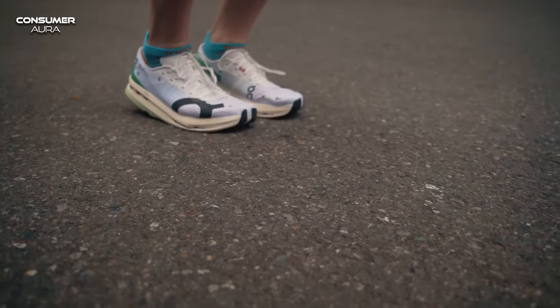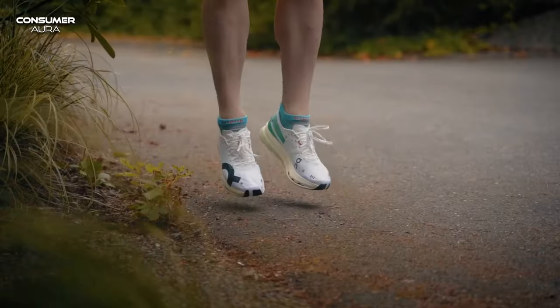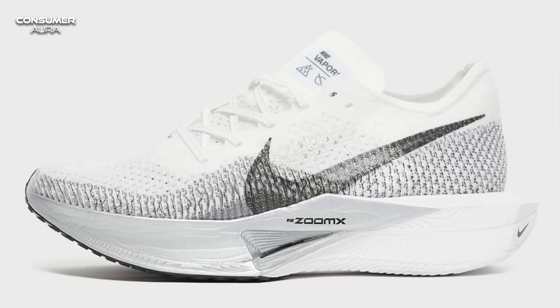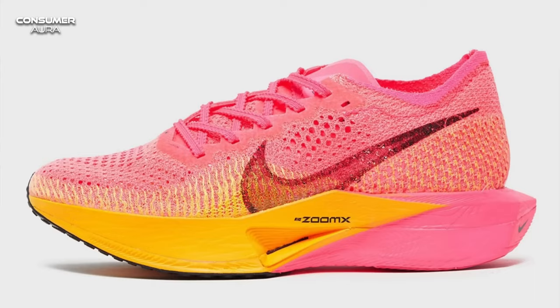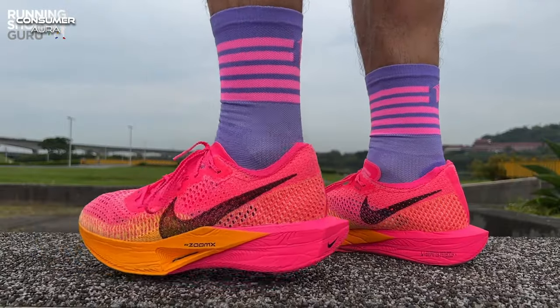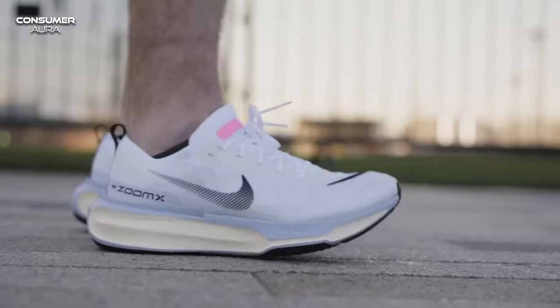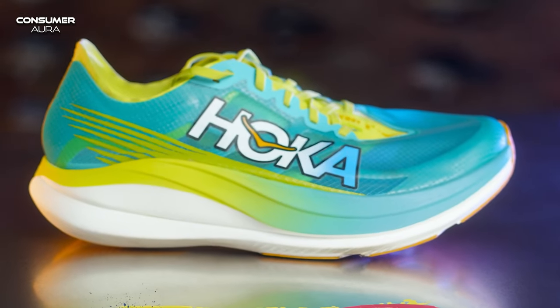Today, I'm here with an exciting video. You guessed it right — we're going to review the best running shoes of 2024. In this video, we're going to look at five state-of-the-art running shoes that will maximize your running performance. Which one might be right for you? Which one can make your running experience more comfortable? These are the questions we're looking for answers to.